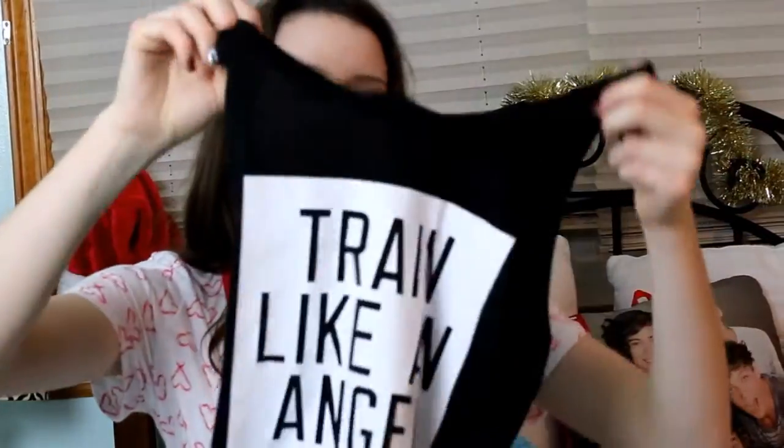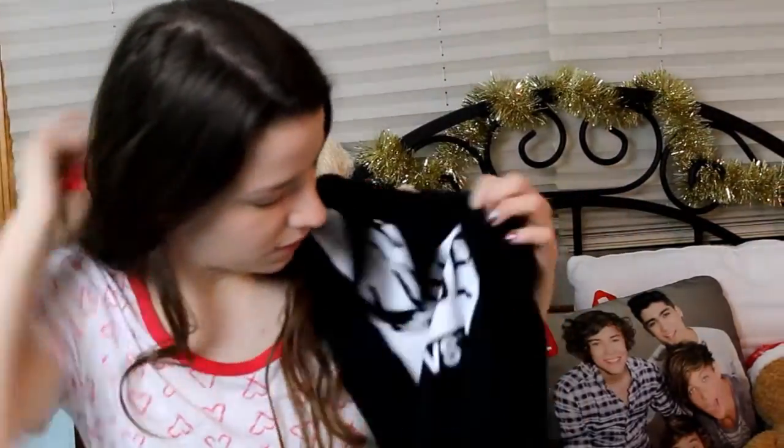My aunt gave me and my sister a big bag full of goodies and said 'share it.' So Emma didn't want this, so I have it. I thought it would be good for dance and working out. It says 'Train Like an Angel' and then VSX, so it's from Victoria's Secret.